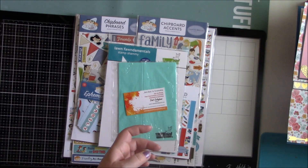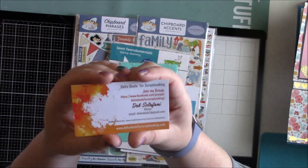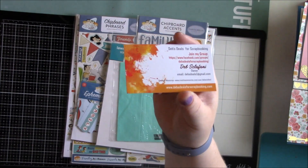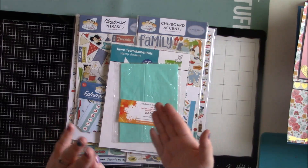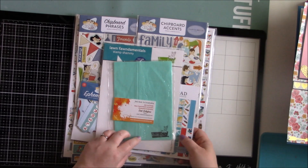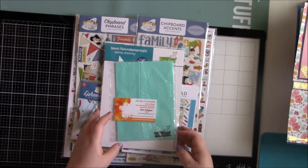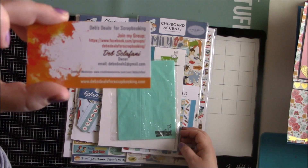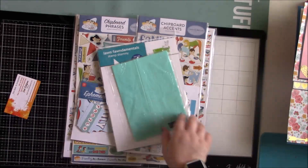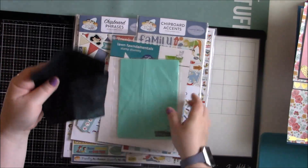I also ordered stuff from a lady online - she has a Facebook group called Deb's Deals for Scrapbooking. I'll link her group in the description below. She has anything and everything for scrapbooking and stamping, and if you ever need something just let her know and she'll look into ordering it for you. She sent the stamp chamois, which I actually needed because mine is not exactly that original color anymore.